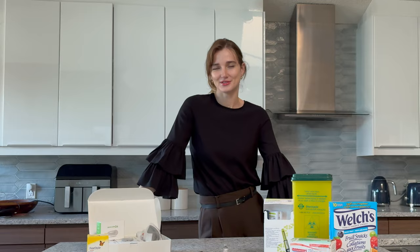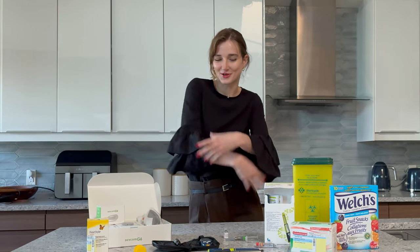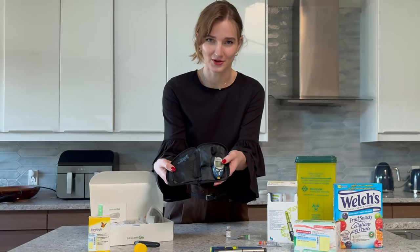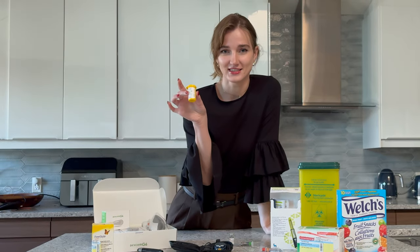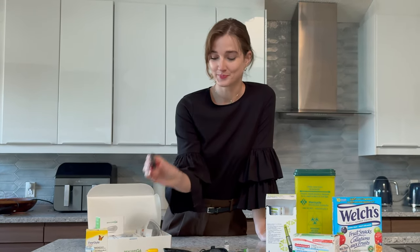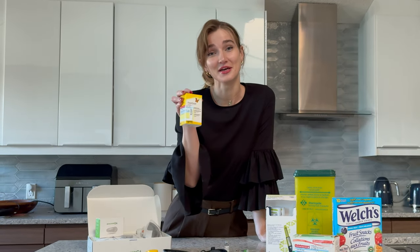You've seen closet tours, you've seen what's in my bag tours — so here is the tour of what's in my medicine cabinet. Very exciting. So as you saw earlier, we have the glucose monitor, we have the testing strips that go into the glucose monitor, we have the finger poker, and then we have the needles that go into the finger poker. Please note these are all sold separately.